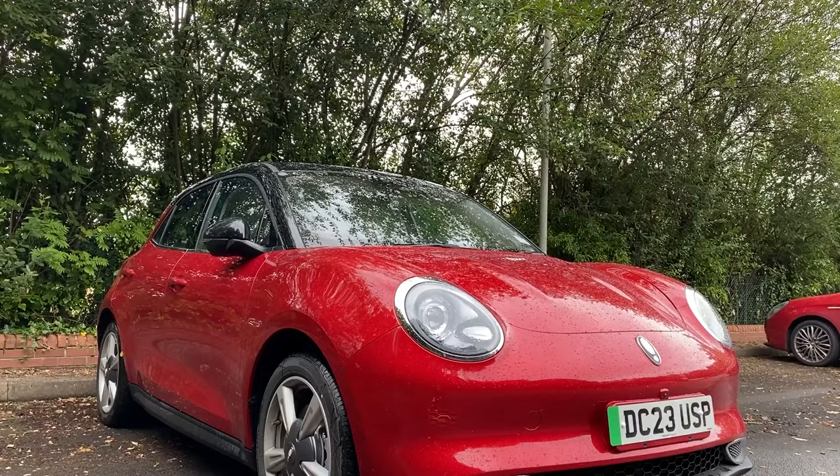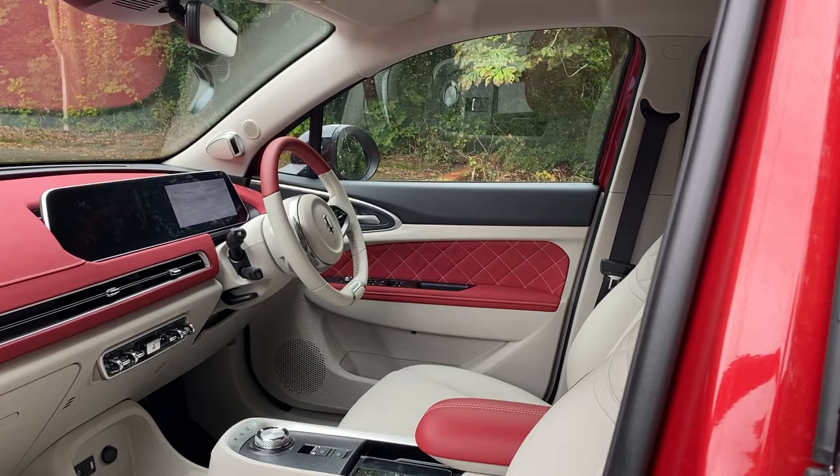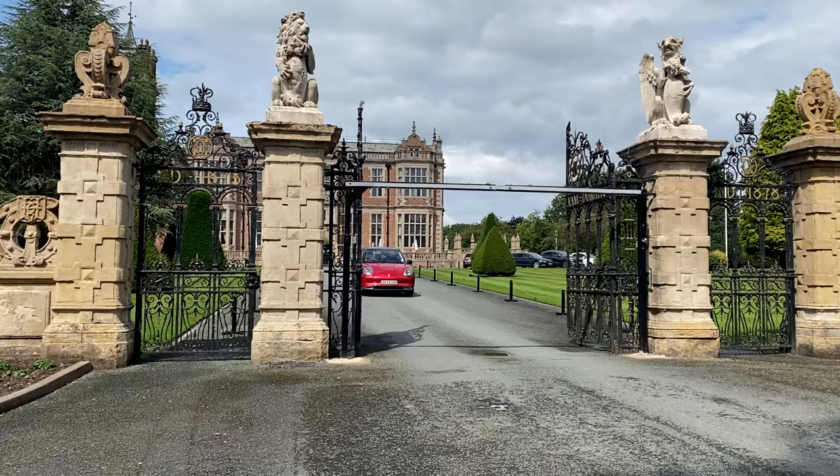So there you have it — the Aura Funky Cat by GWM Aura. A new EV to the UK which is sure to turn some heads and stand out on the roads. A respectable 193-mile range and a nought-to-60 time of 8.3 seconds makes this EV seriously one not to overlook. And with that name Funky Cat, you're definitely not going to forget it in a hurry.